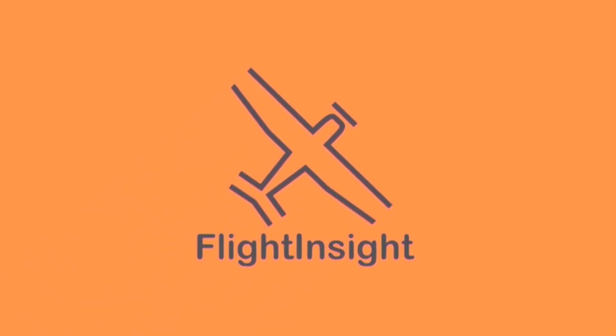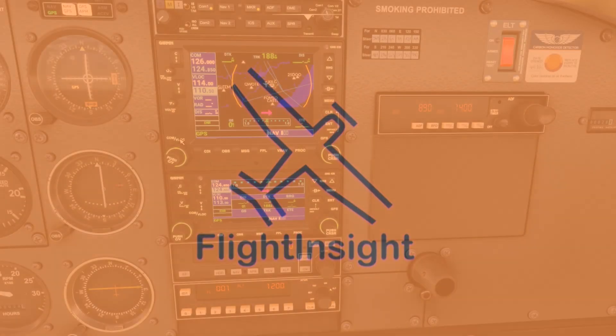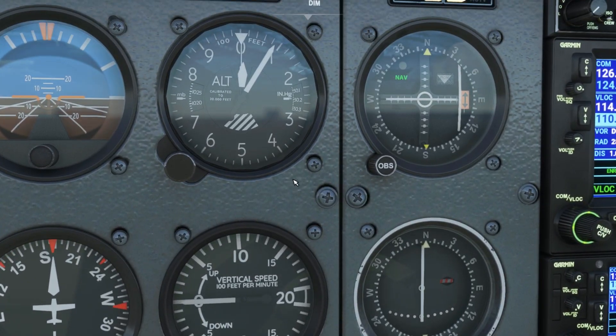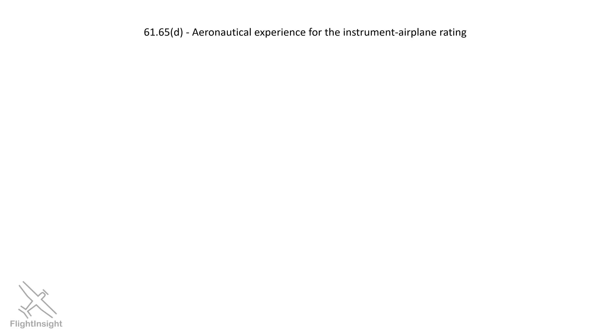Are you legal to fly IFR? This is a question that has a many-part answer, so let's get into everything that goes into making sure you and your aircraft are legal to conduct an IFR flight. First, what does it take to get your IFR rating?